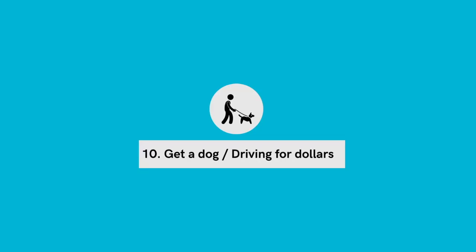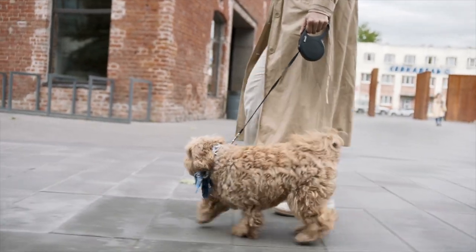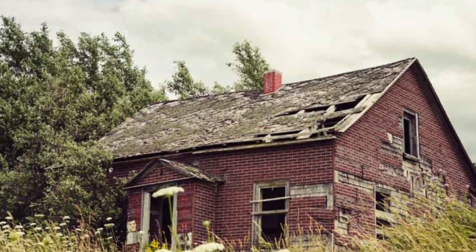Number 10: get a dog, or walk for dollars. Having a dog is a great excuse to be out walking in neighborhoods all the time. You can spot potential properties, and if you see something you're interested in, drop your flyer or business card into the mailboxes of those places. You're looking for properties with overgrown yards, that look run down, or have deferred maintenance — this could be a sign of an absentee landlord or someone who'd be interested in selling their property.